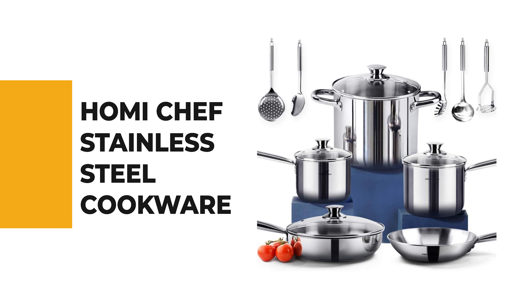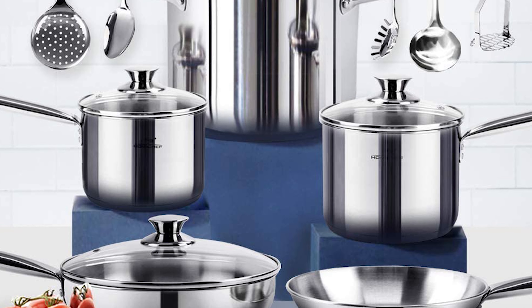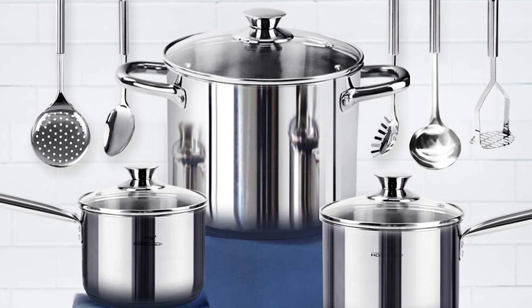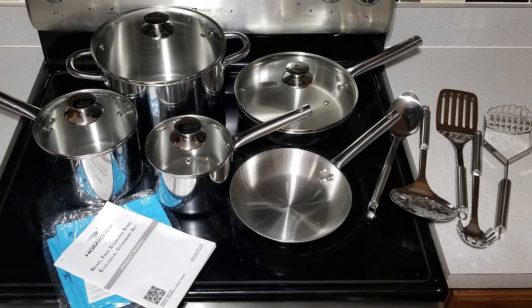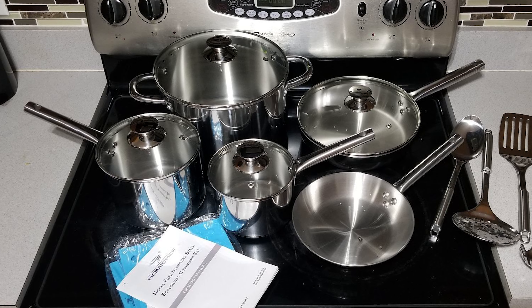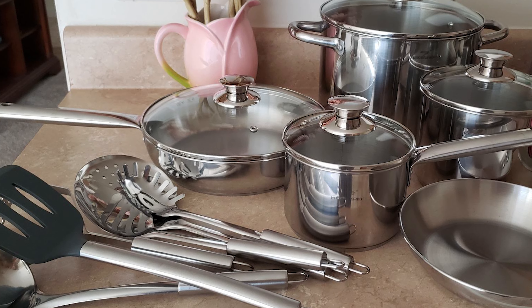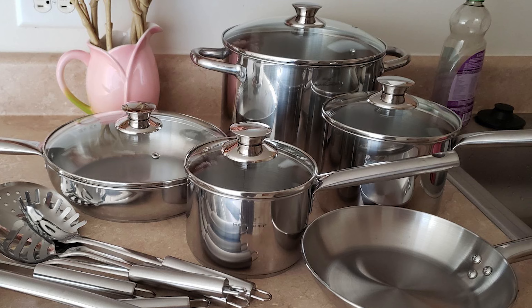Number 9: Homie Chef Stainless Steel Cookware. This Homie Chef Stainless Steel Cookware can blend well with your kitchen. It has 4mm thick 3-ply construction in the base — one layer of pure aluminum core sandwiched between two stainless steel layers — ensuring optimal heat distribution, thus faster cooking, better nutrition, and more energy savings. The Homie comes with 14 pieces including a 1.5-quart covered saucepan, 2.5-quart covered saucepan, 8-quart covered stockpot, 8-inch fry pan, 9.5-inch covered sauté pan, and 5 cooking utensils.